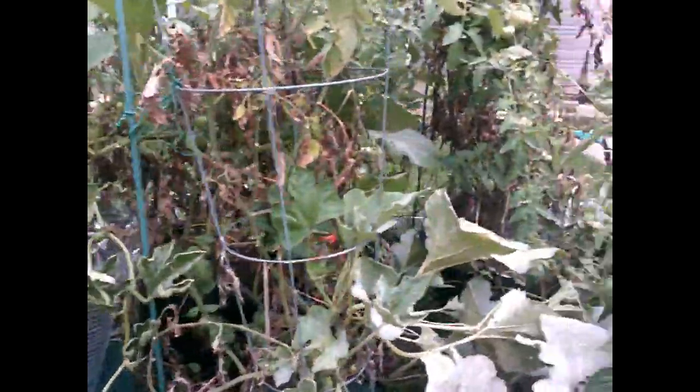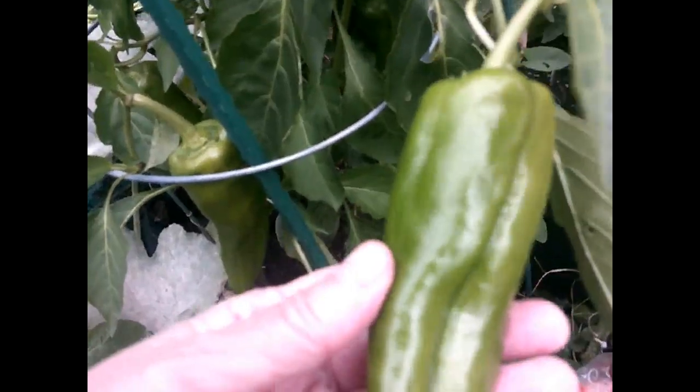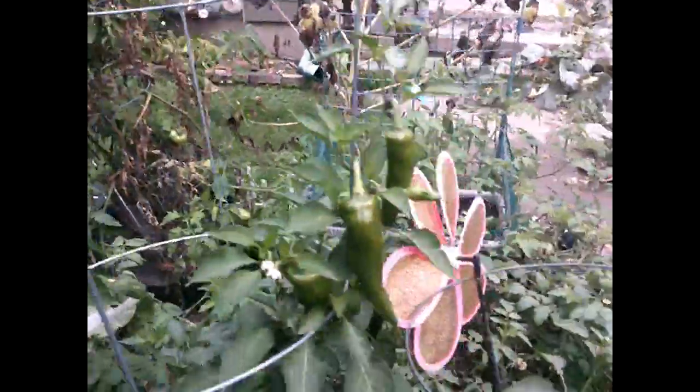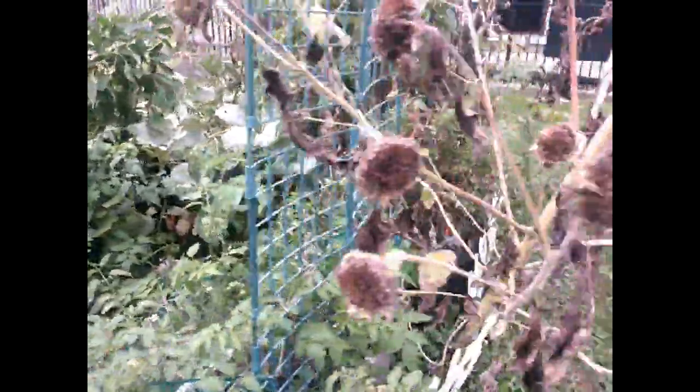Before we go on, I've got to show you this. When it cooled off, the giant Marconi peppers started to come to life. I've got huge peppers here — biggest ones I've ever seen on a giant Marconi plant. I have to do some stuffed peppers or something. And the other happy pepper plant is the Melrose — look at all those. The problem is, I don't know how hardy they're going to be. It's going to be 34 degrees tonight, so we'll see what happens. I probably should harvest them all today.